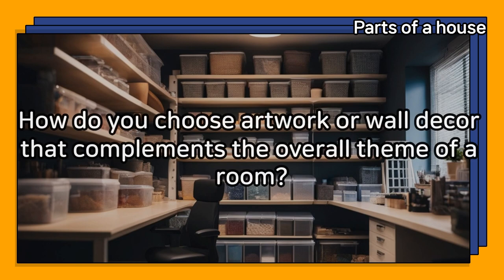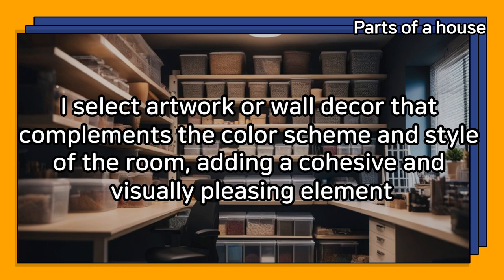How do you choose artwork or wall decor that complements the overall theme of a room? I select artwork or wall decor that complements the color scheme and style of the room, adding a cohesive and visually pleasing element.